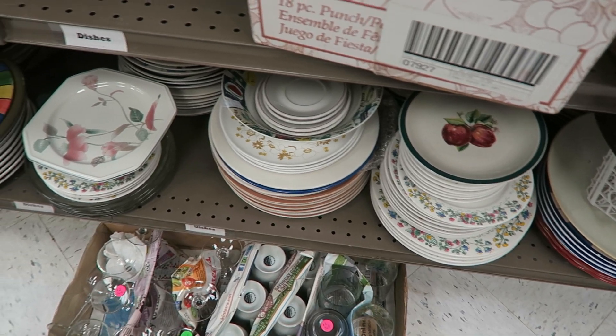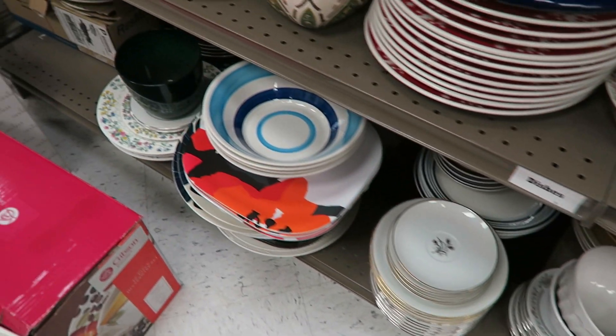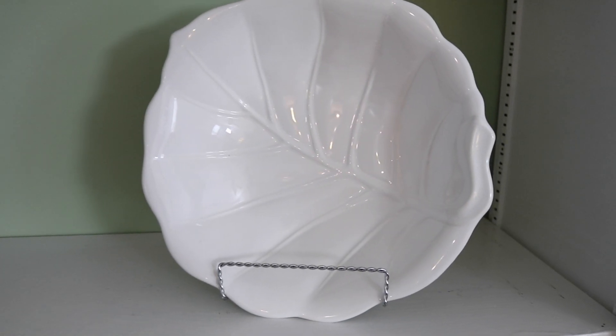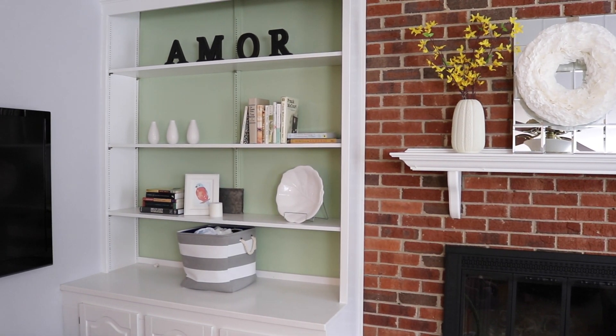Up next are anchor decor pieces. Probably one of the easiest and most overlooked ways to decorate is with plates. Any thrift store or garage sale you go to, no matter what your style is — mid-century modern or traditional, whatever it is — you are going to find a plate to match it. Get one of those stands from the dollar store. One of my favorites is just a really simple white leaf plate that we keep on our built-ins. It was next to nothing, but it looks really beautiful and rounds out the space, especially if you don't have a lot of money to work with.